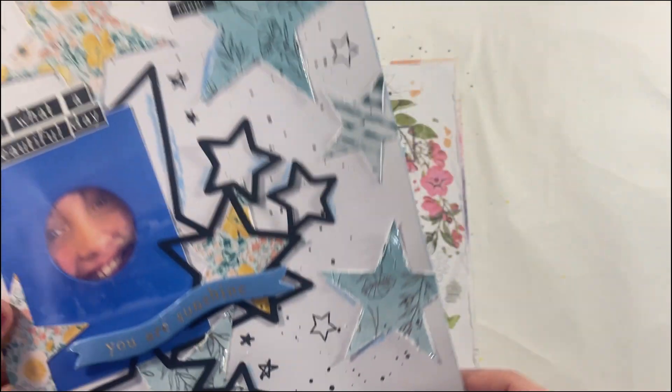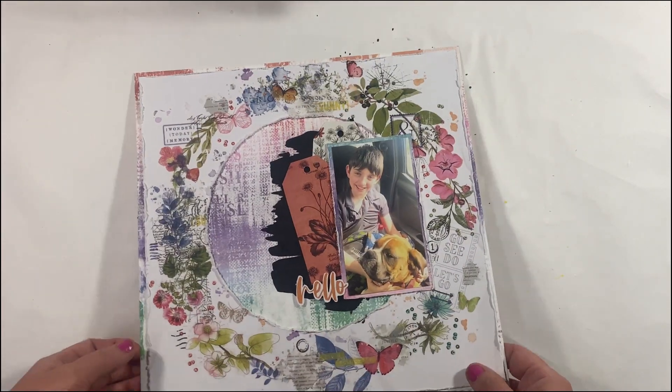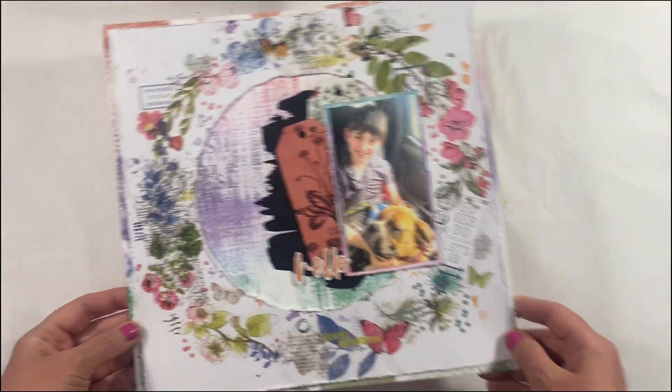This particular star-inspired layout was for Kitaholic Kits, and finally a stash busting project which is again using 49 and Market rub-ons to create a sort of a background.